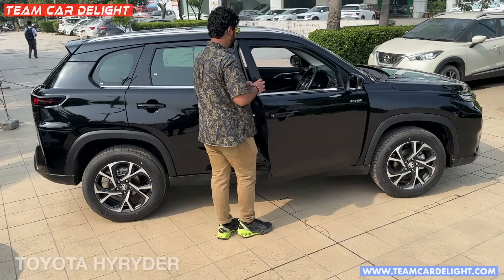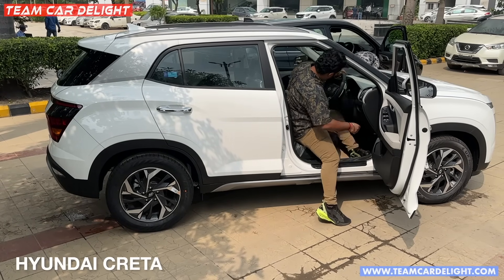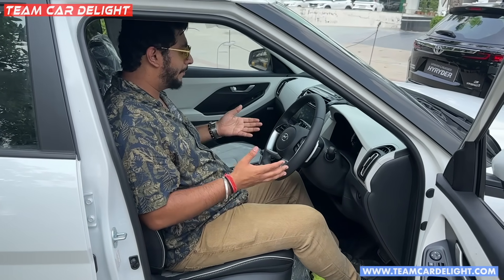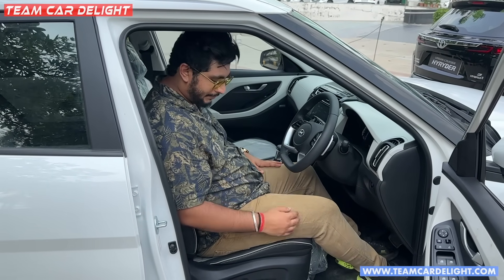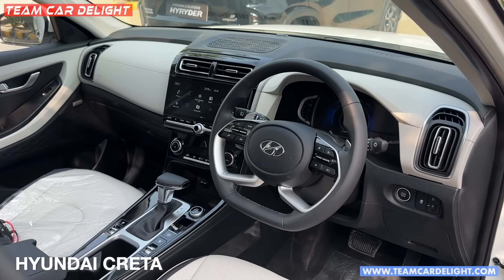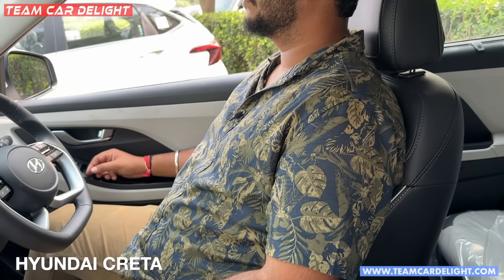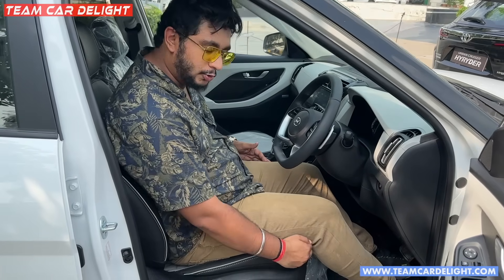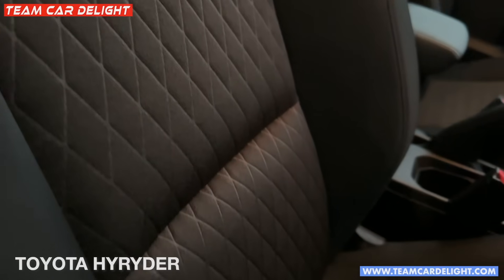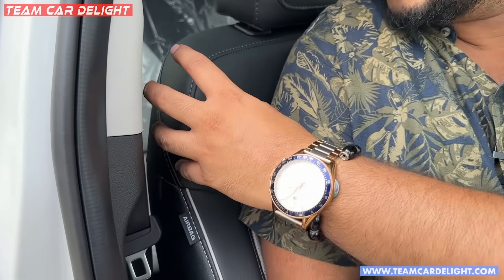Now let's talk about space and comfort. Getting in and out of both SUVs from the front seat is easy, but slightly easier in the Creta. The Creta's ground clearance and seat height are slightly higher, giving a more SUV-like feel. Electric seat adjustment is available in the Creta but not in the High Rider. The Creta's cabin feels slightly wider, longer, and airier. Seat size is bigger so larger passengers are more comfortable. Lumbar and back support is quite similar in both. The High Rider offers slightly better upper shoulder support.